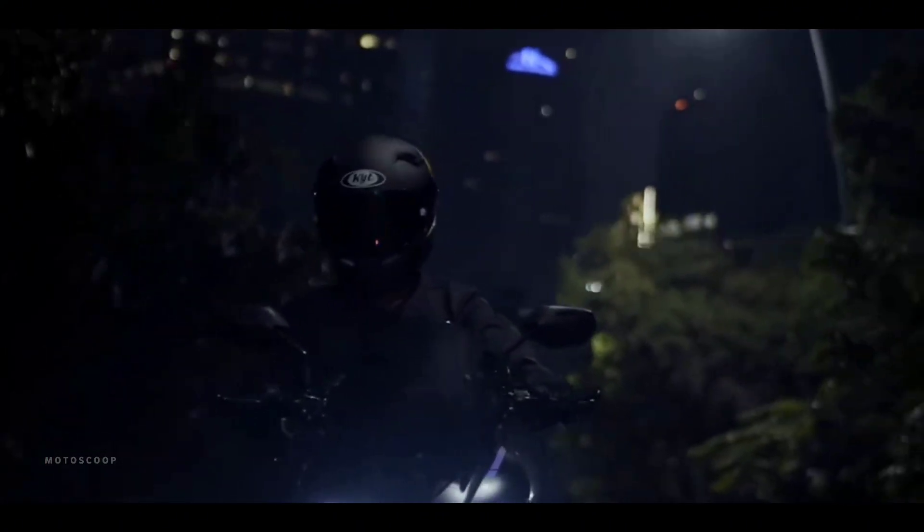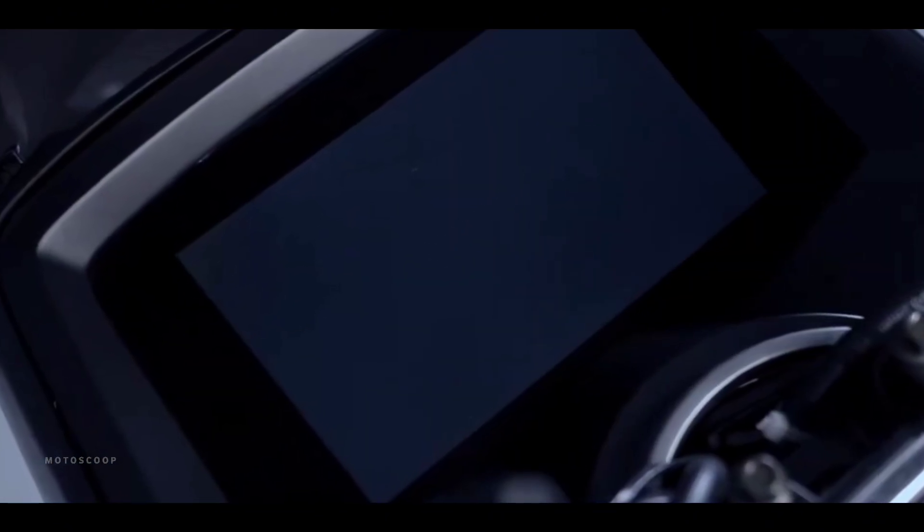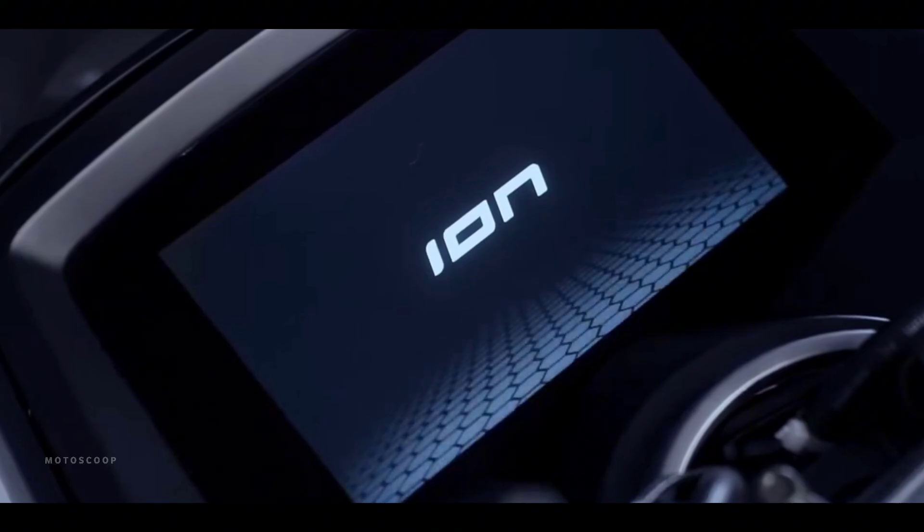Designed to be futuristic yet functional, balancing strength and sleekness, the scooter has a distinct and bold design that makes it stand out on urban streets.